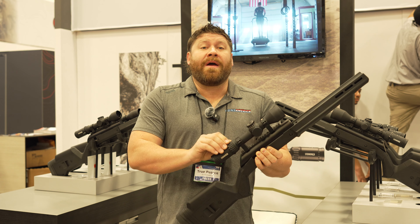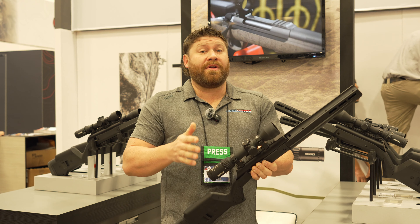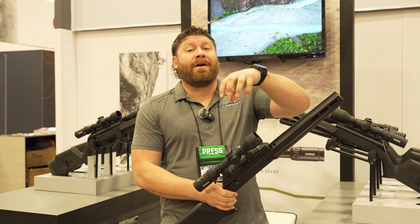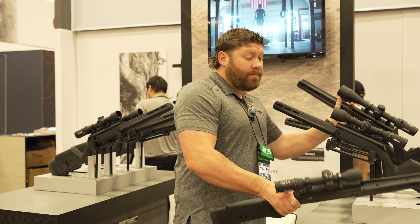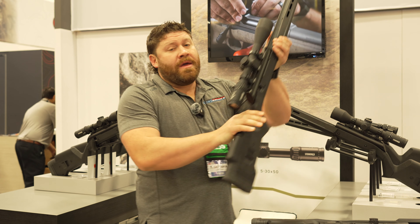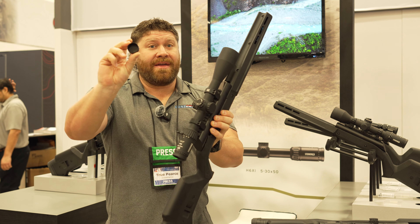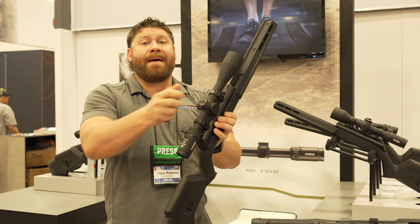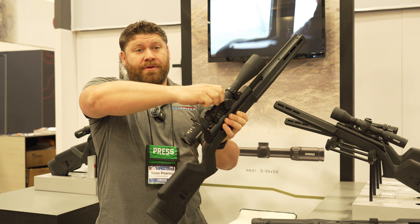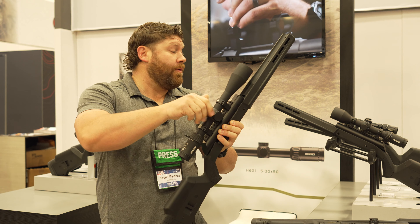It has an exposed turret up top, but in the box there is a second turret you can switch out that allows you to cap it. Here's the exposed turret version, and here's the version with the cap on it. You have the choice because it comes with both turrets in the box. Both turrets feel the same when you dial them — you don't give anything up by adding the ability to cap it, which is great for protecting against bumps in a backpack.